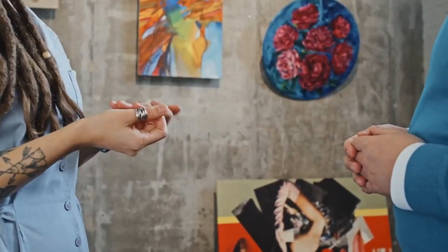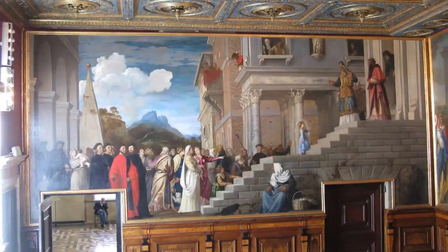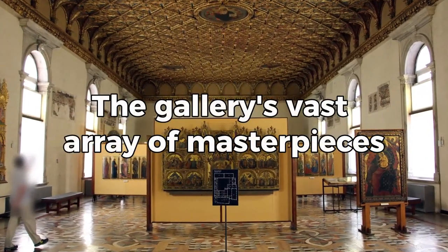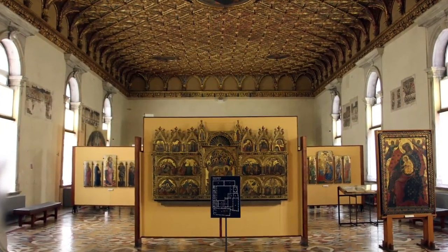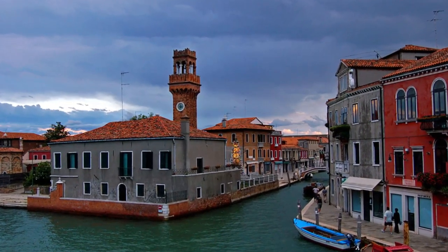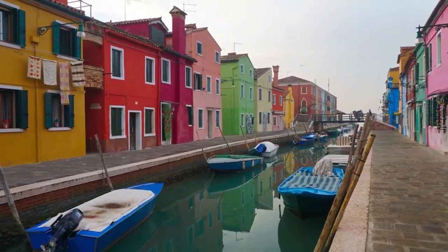If you're an art aficionado, you can't leave Venice without visiting the Gallerie dell'Accademia, which houses an impressive collection of pre-19th-century art. The gallery's vast array of masterpieces is a testament to the city's rich artistic heritage. For a change of scenery, take a day trip to the nearby islands of Murano, known for its glassmaking tradition, and Burano, famous for its brightly colored fishermen's houses and lacework.